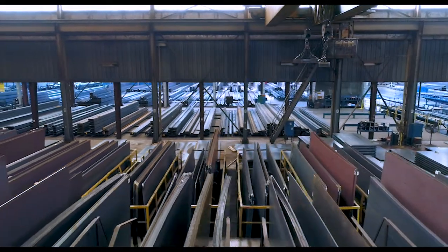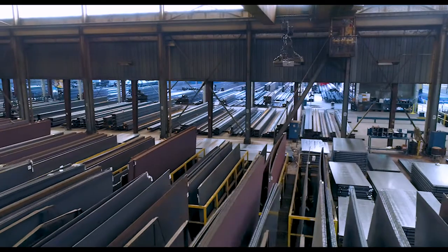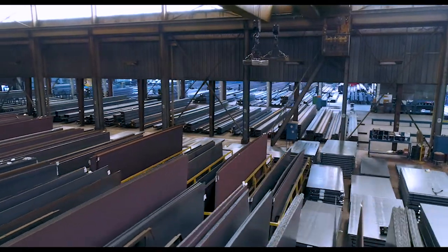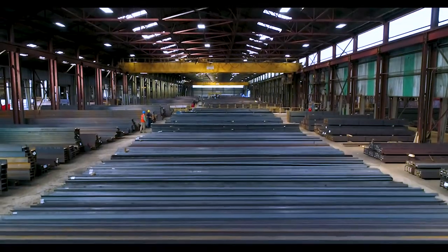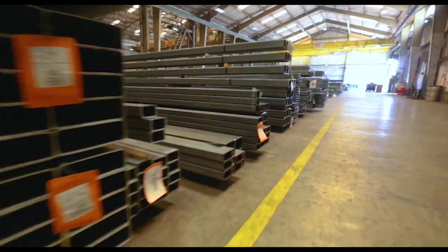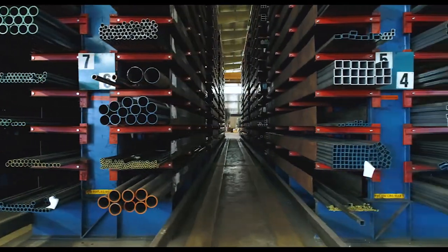Inside the 500,000 square foot facility, Siskin Steel offers a range of carbon steel, aluminum, and stainless steel products stored in our sheet bay, plate bay, structural bay, tubing bay, and shapes located in cantilever and casto inventory systems.